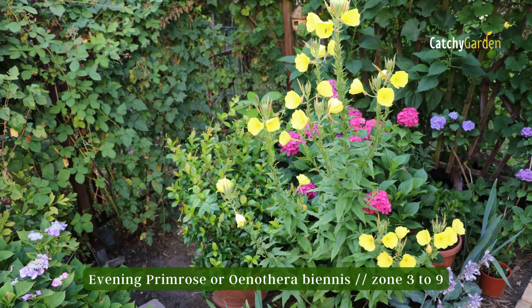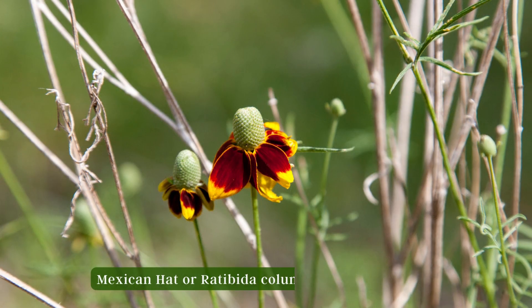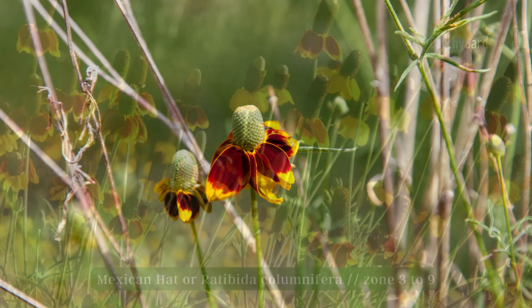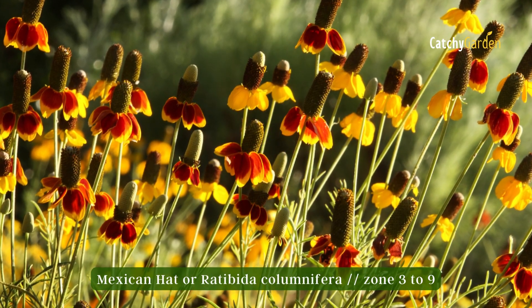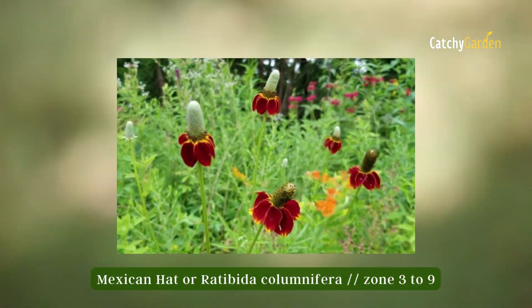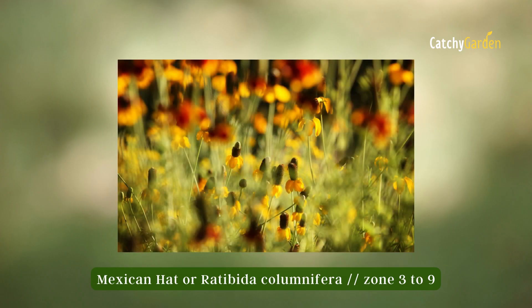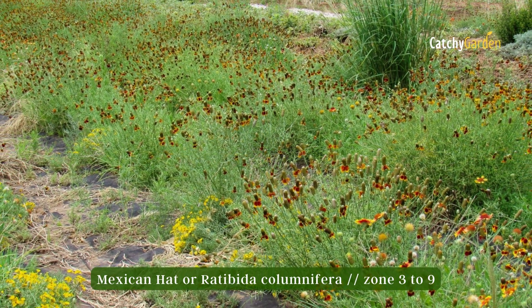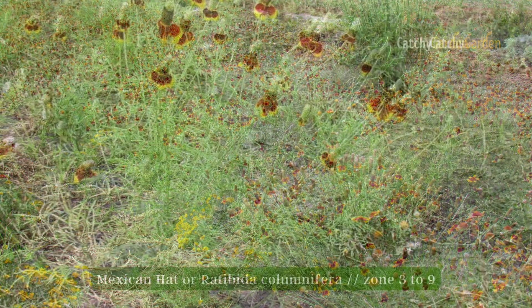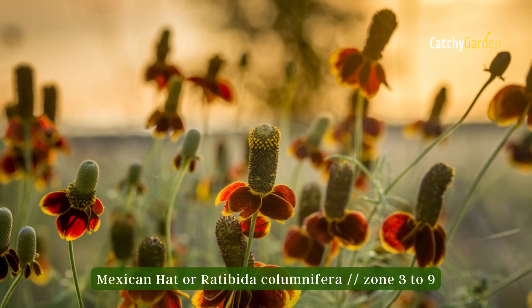Number eight: Mexican Hat. The Mexican Hat flower, also known as upright prairie coneflower, gets its name from its resemblance to a sombrero. It blooms from midsummer to late autumn, with distribution reaching from northernmost North Dakota to southernmost Texas and everywhere in between. The flower's foliage emits an odor that drives away animals but draws in a plethora of pollinators. They thrive in zones three through nine.